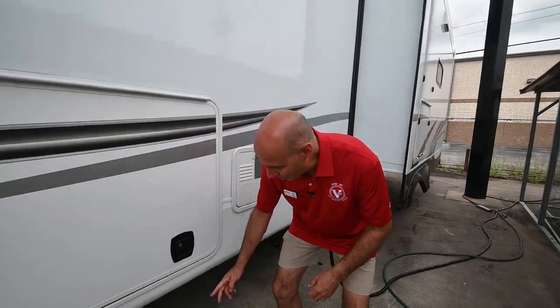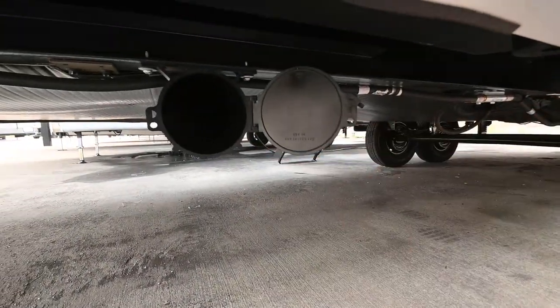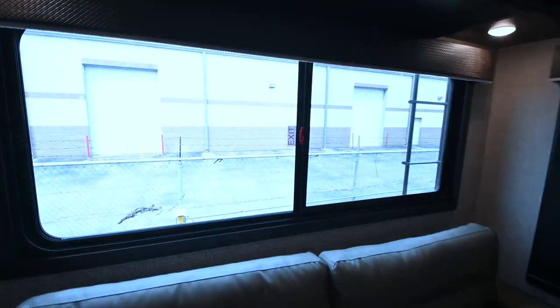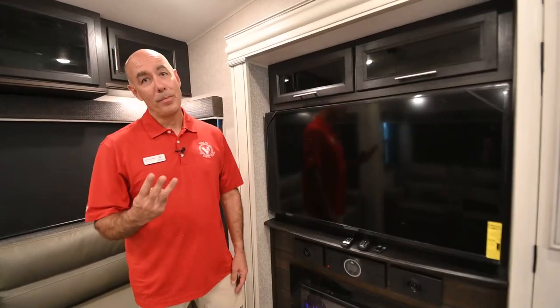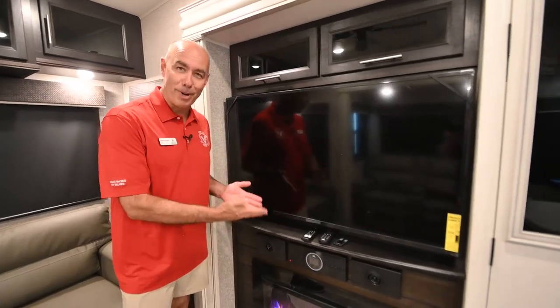Number one, new in 2022, Jayco gives you a place to stow your sewer hose. Number two, instead of pleated shades, we now have roller shades. And number three, perhaps my favorite, it's a 4K smart TV.